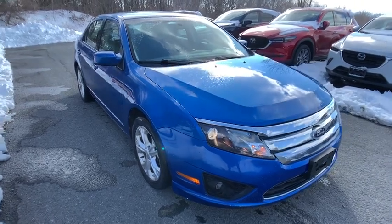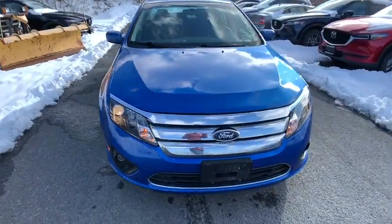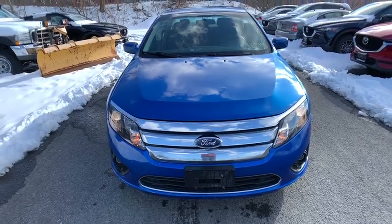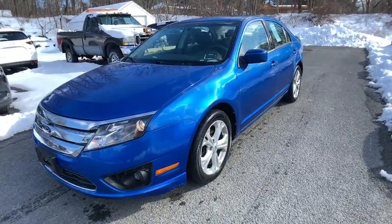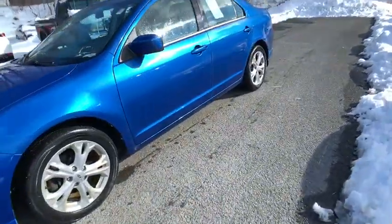The 2012 Ford Fusion. You can have both impressive power and great economy in a Fusion. This vehicle has less than 85,000 miles. Here are some of this vehicle's great options.